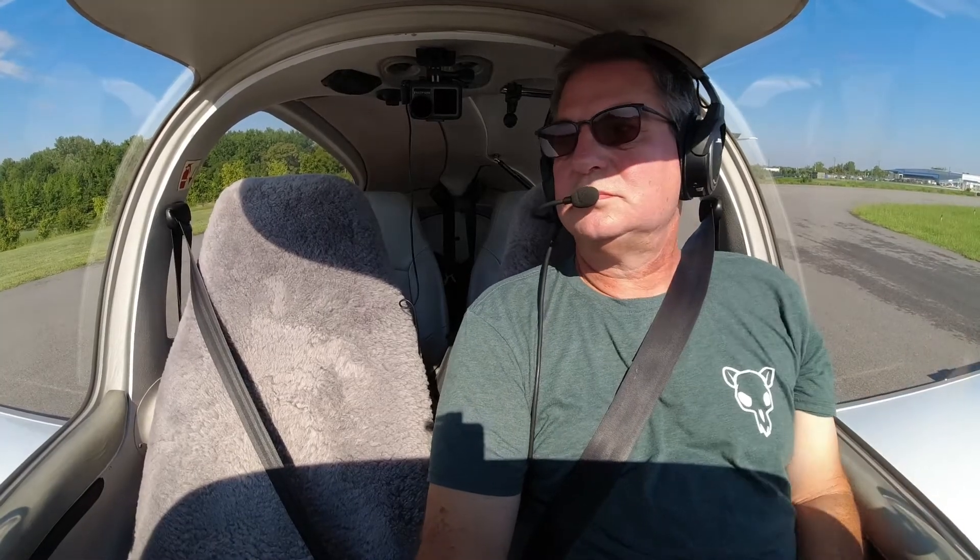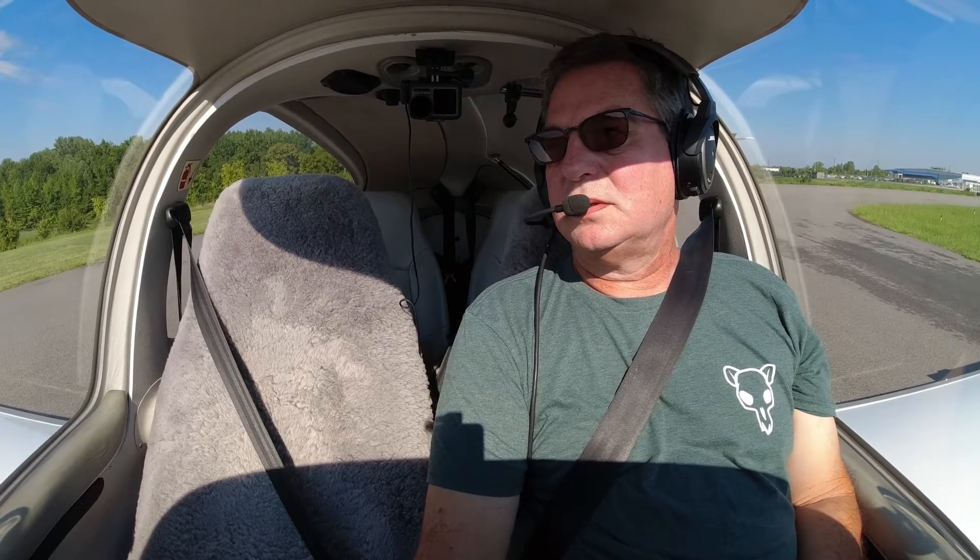Diamond Star 526 Delta Sierra, Concord Tower, Runway 2, cleared for takeoff. Fly runway heading, climb and maintain 3,000.